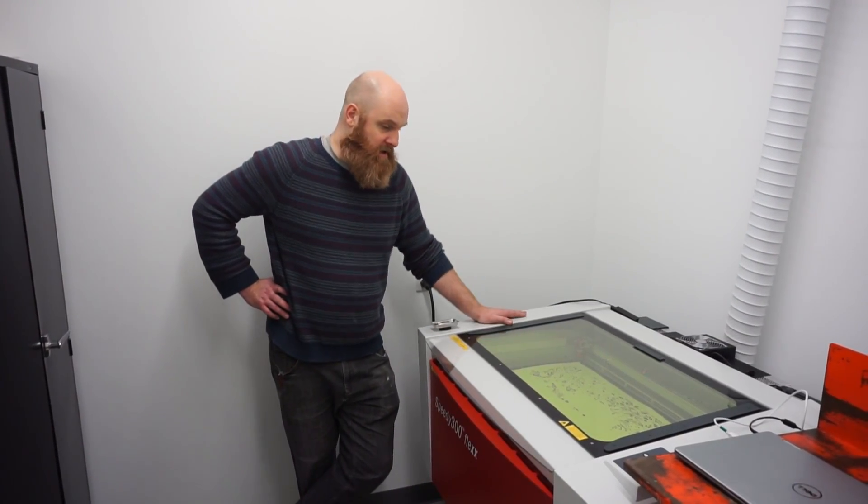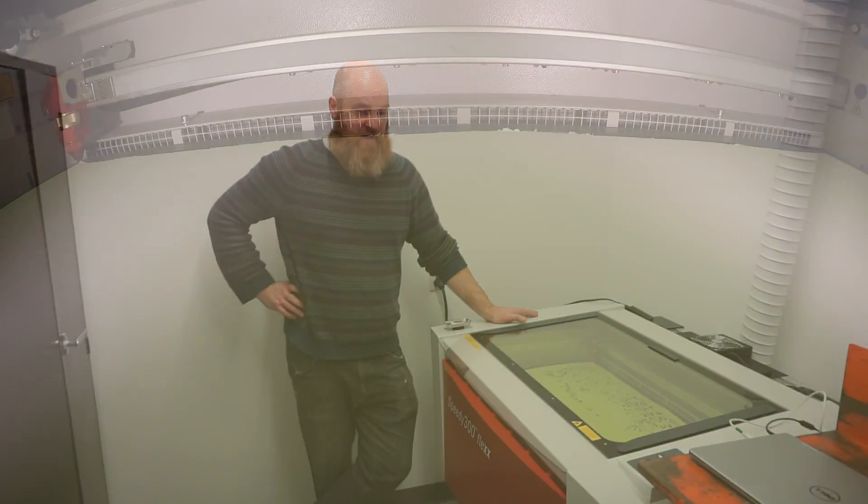My name is Matthew Conway. Welcome to Atelier Circulaire here in Montreal. Atelier Circulaire is a print studio with 150 members. This is where we do the laser engraving and the laser cutting.